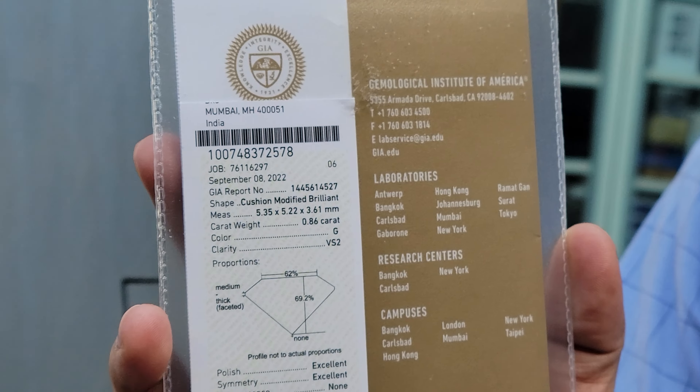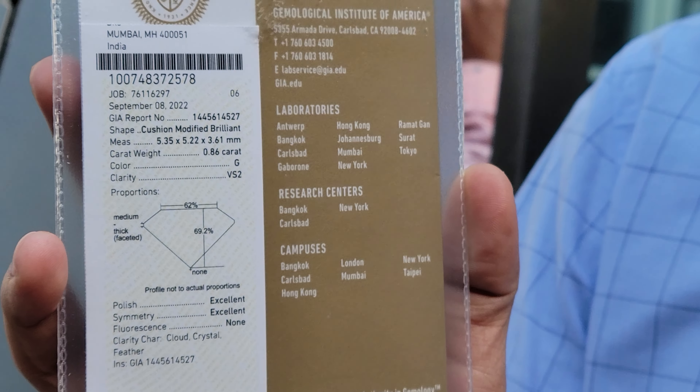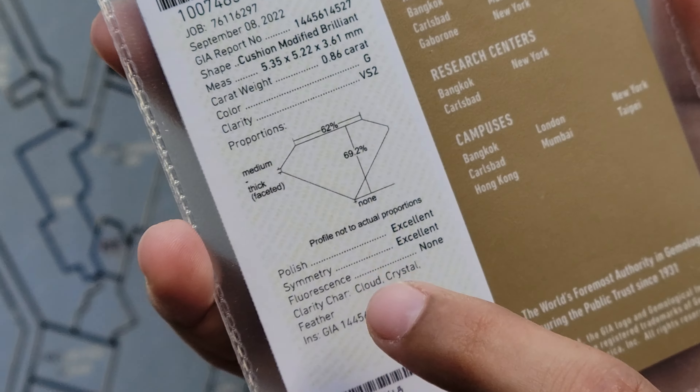The selected diamond is graded by GIA — the Gemological Institute of America. It is 0.86 carat, a really nice premium size that looks much closer to the 90-cent range. It is G color, VS2 clarity, with excellent cut, polish, and symmetry. My team went around the market, inspected it under the right lighting conditions with the right tools, and selected this unique size and beautiful cushion cut diamond.